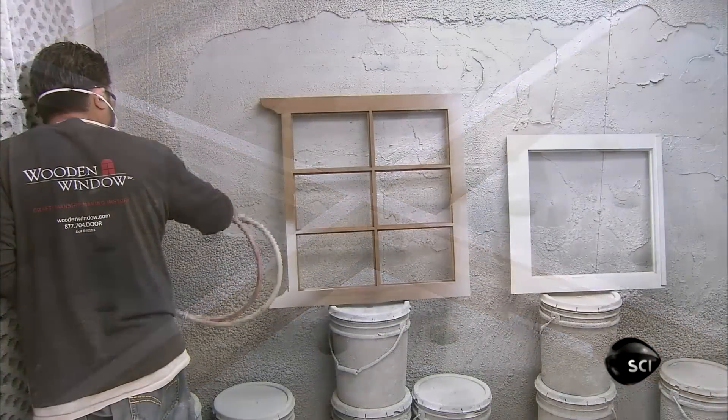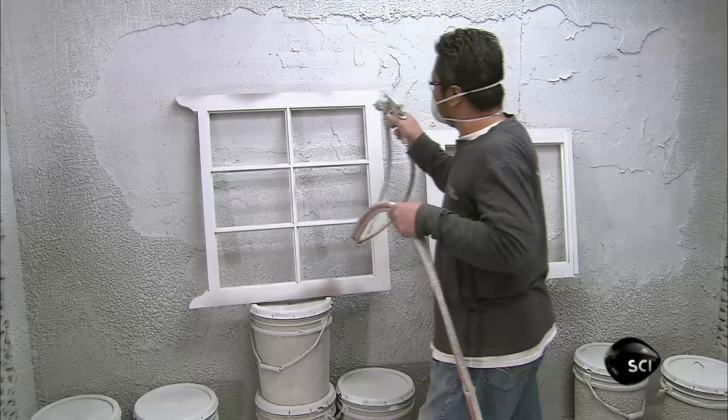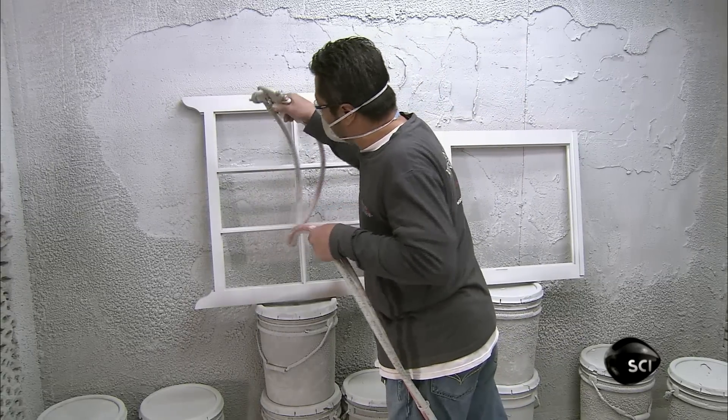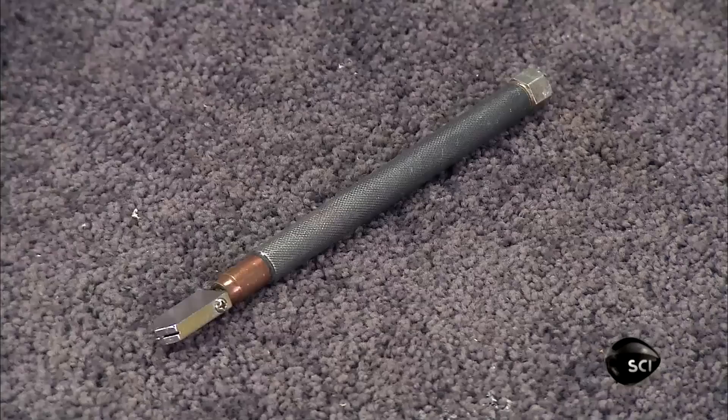Then the sash goes to the paint booth, where they spray it with a water-based primer. When the primer dries, the sash goes to the glazing department, where they cut the glass to size.